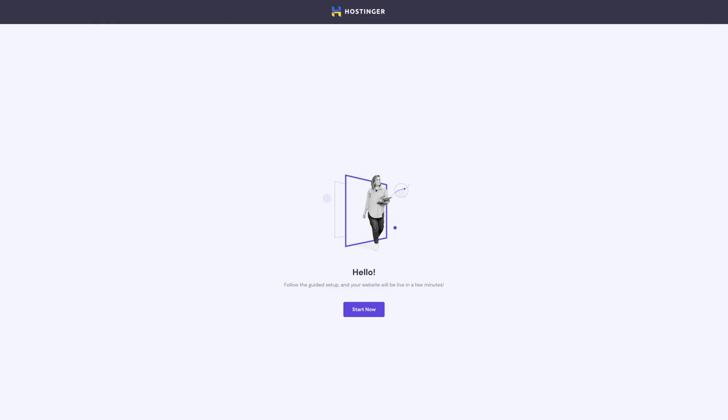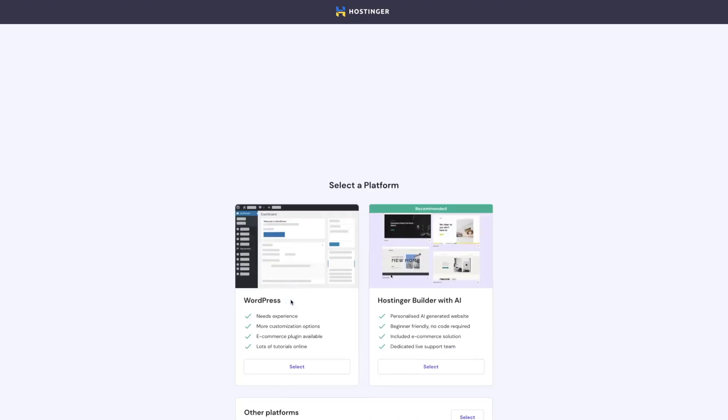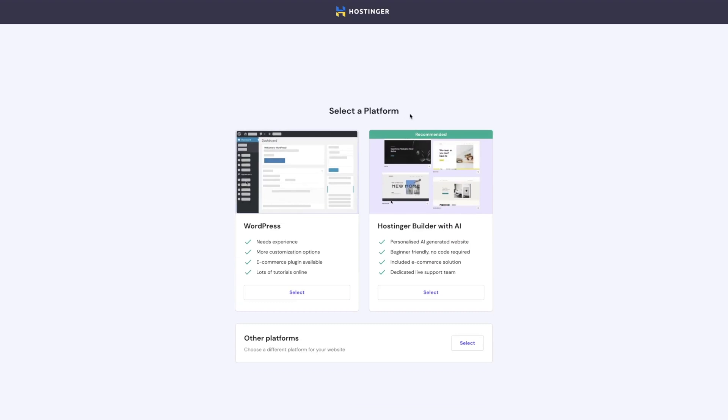Now that you've finished purchasing your hosting plan, it's time to set up our website. We can go over here and click on start now, and we can choose to create a new website. If you already have a website, you can always migrate it over by clicking on this button, but we're going to choose to create a new one. From here, we get to choose the platform that we're going to use to build the website, which is going to be WordPress.